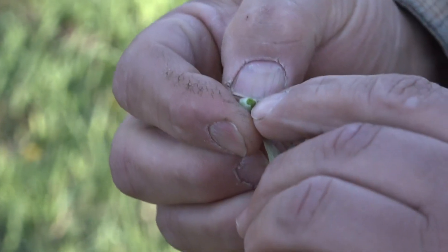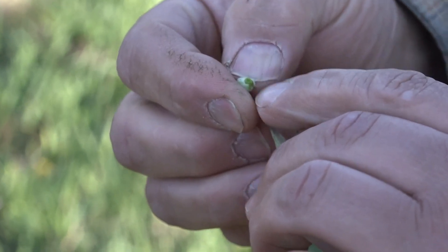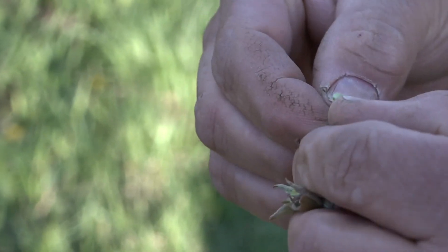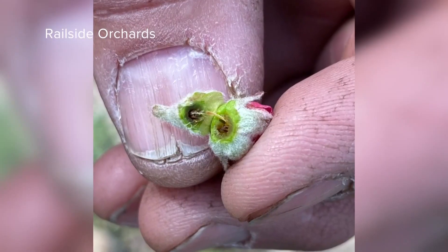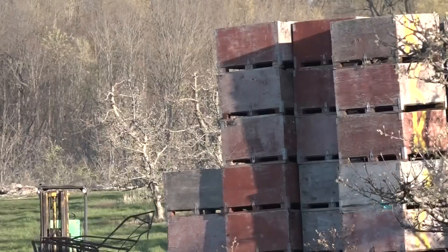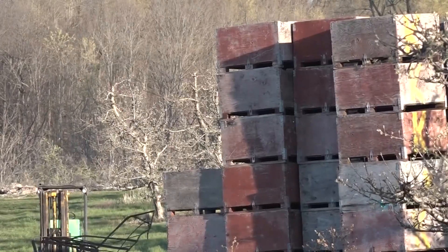That would be our seed pod — that would be the center of your apple. So we're looking for blackening or any damage in that area, and this one's good. This is what a bud with damage looks like on the inside. And even though apple season is still months away, keeping those buds intact now is key to a successful crop.